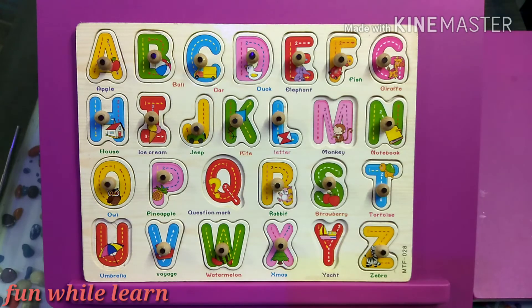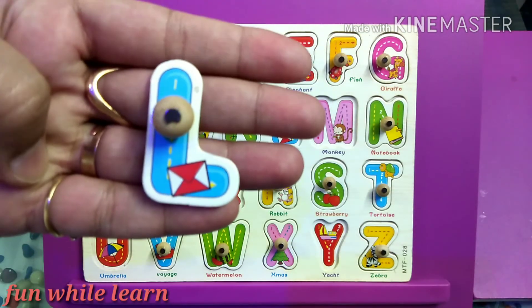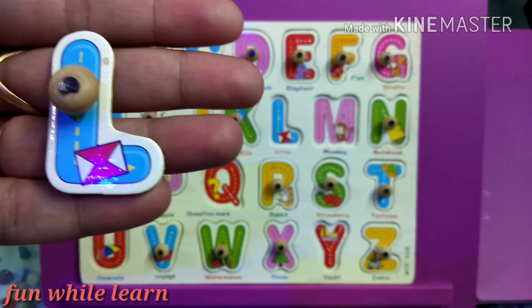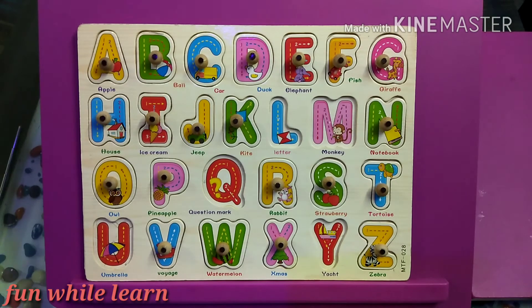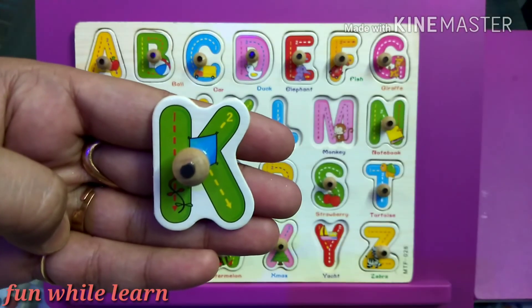Can I have the letter L? L is for love — spread love! Can I have the letter K? K is for kite.